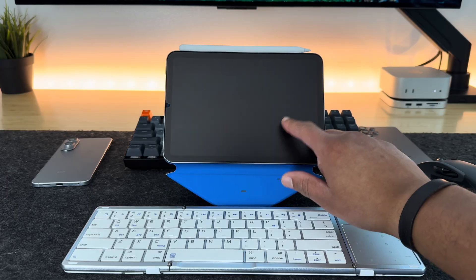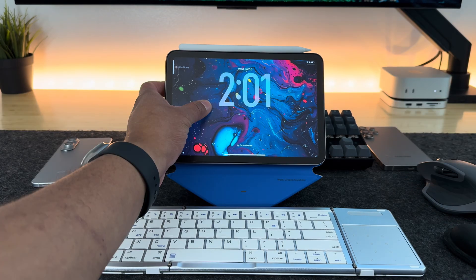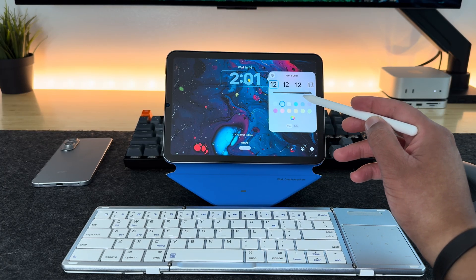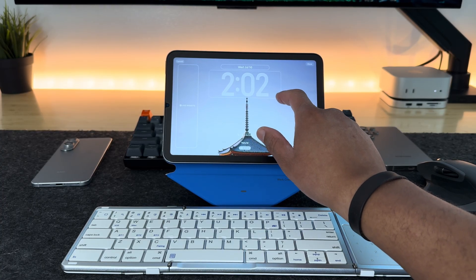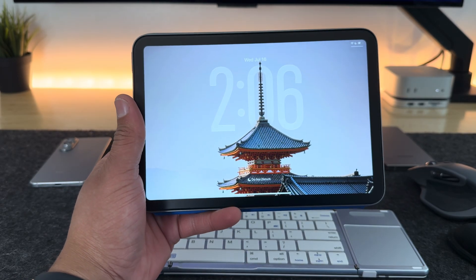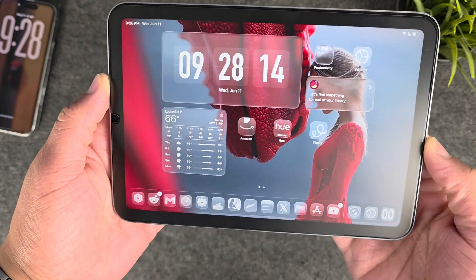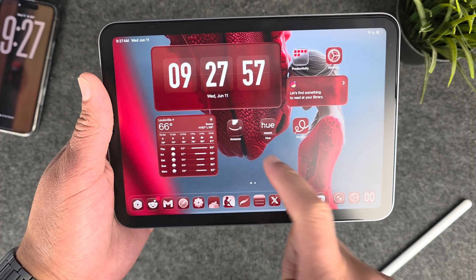Let's start with the lock screen. There's a new, beautiful lock screen that allows you to customize your clock and wallpapers in a more unique way. You can enlarge your clock widget and bring more depth into your wallpaper, which I love — especially on the iPad Mini, where the larger clock looks absolutely gorgeous. You also get beautiful icon customization: you can make icons and widgets transparent, or use the new tinted option to tint icons to a specific color, which looks beautiful on iPadOS 26.